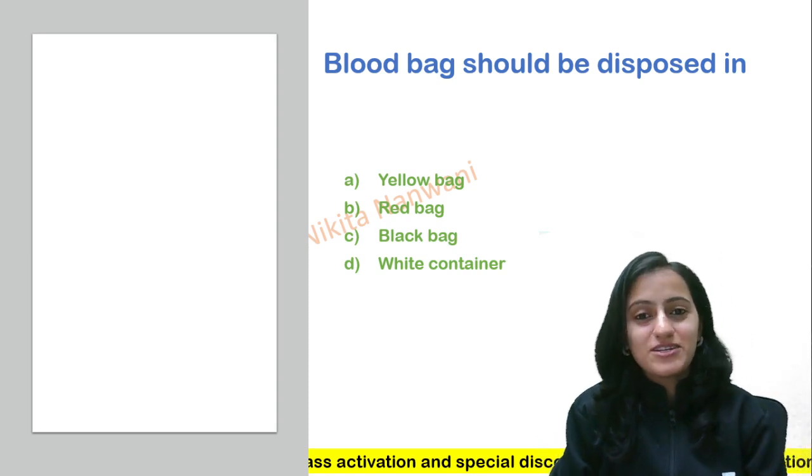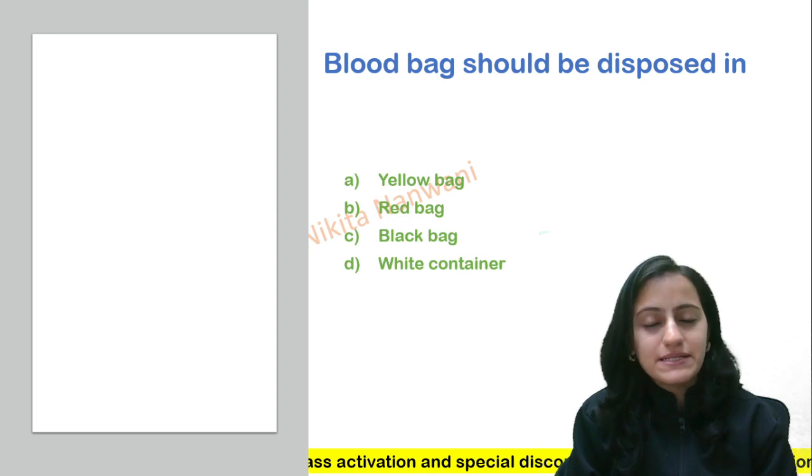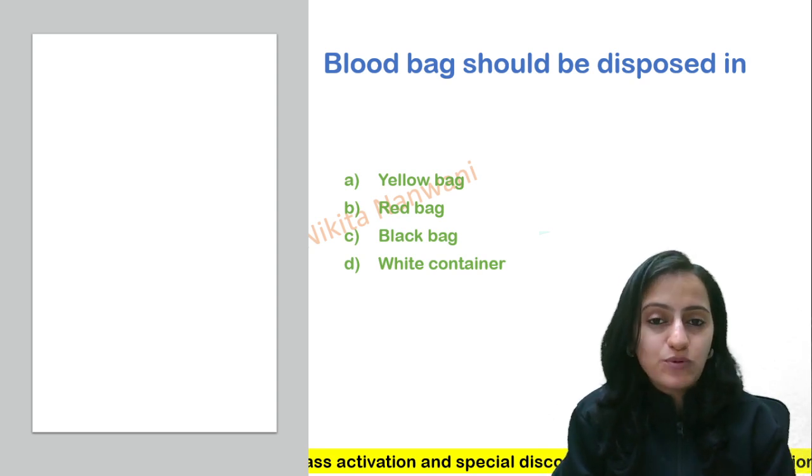Hello everyone, this is Dr. Nikita here and let us learn the mnemonic for today for biomedical waste. A very frequently asked question is: blood bag should be disposed in which bag?